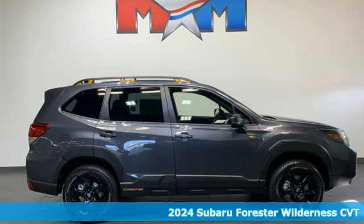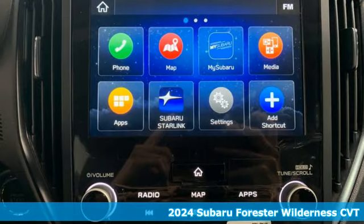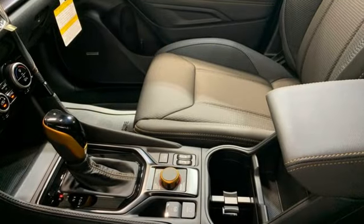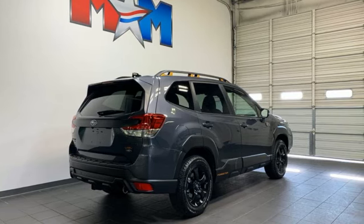Here's the new 2024 Subaru Forester, providing confidence in all conditions. Forester's nimble handling and unsurpassed safety are truly grace under pressure. It boasts an impressive list of features like a continuously variable automatic transmission, dual zone climate control, and streaming audio.